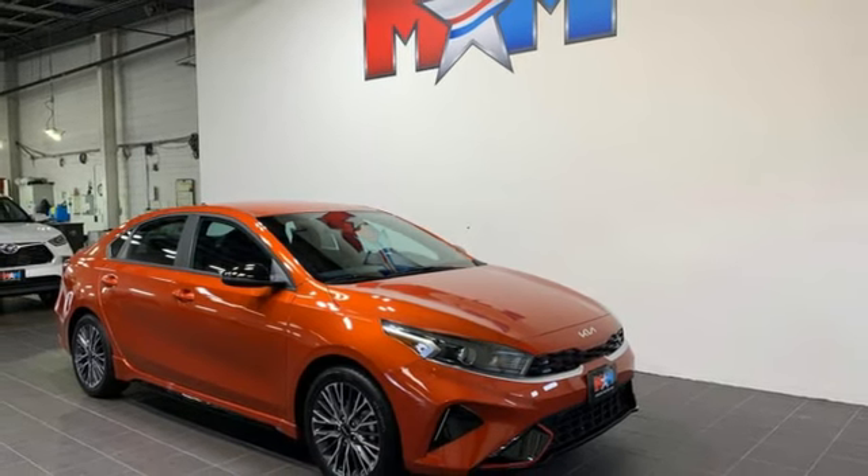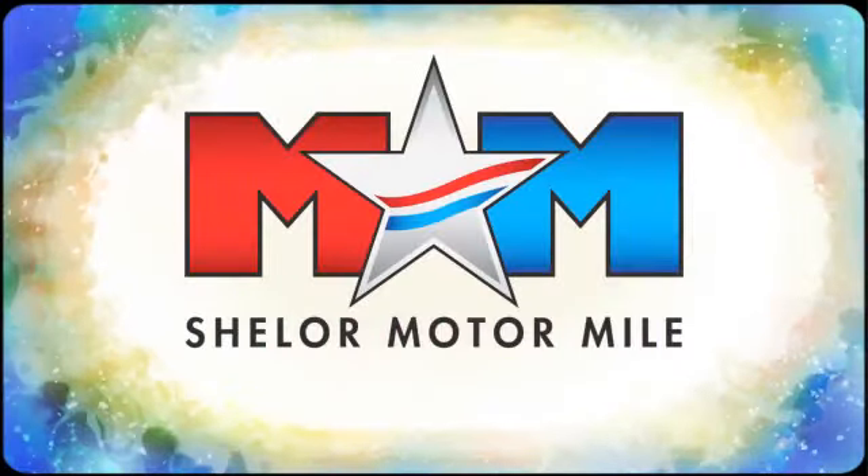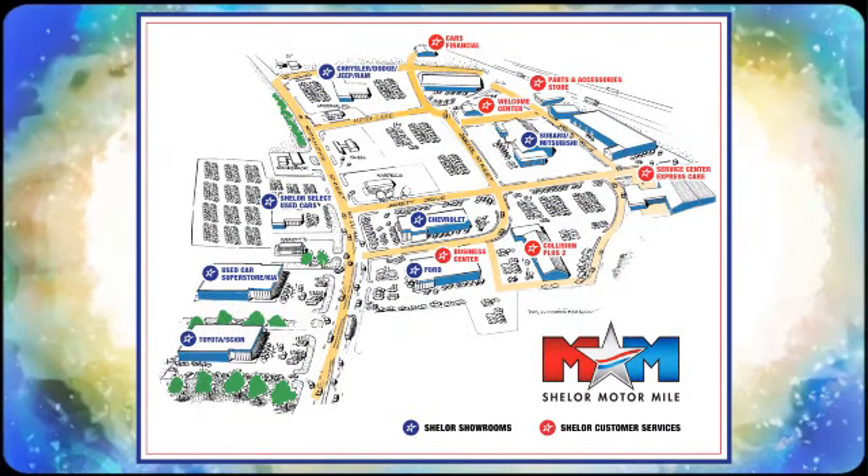The time is now. See it for yourself today. So come visit us on the Motor Mile where you're always a name and never a number. Call, click or stop in. We're conveniently located at 200 Motor Lane in Christiansburg, Virginia.